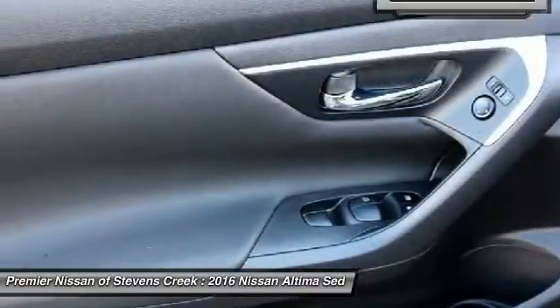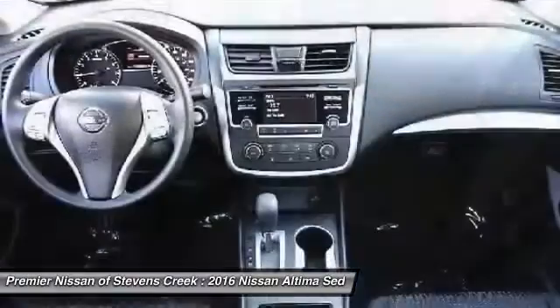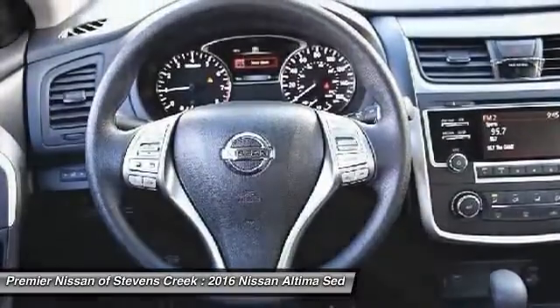Here are some of this vehicle's great options. Front and rear splash guards. This isn't just a vehicle, it's an experience, so stop in for a test drive today.